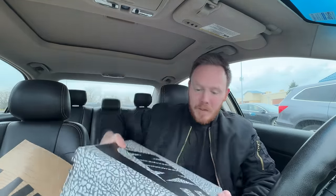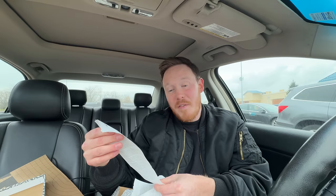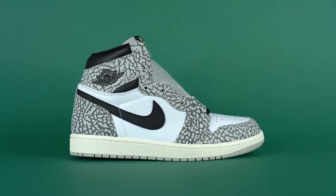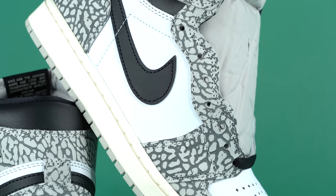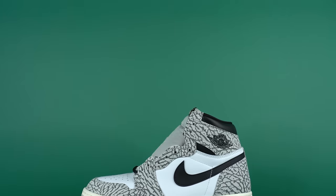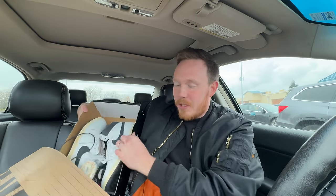First we got the Air Jordan 1 Elephants. I'll be honest, I prefer the low top version, but for $144.99 I can't hate it. Size nine and a half, so I can rock these. It's crazy how Jordan 1s just aren't as hyped as they used to be — I still think they're incredible. The elephant print is on the overlay, it's white leather, black Nike swoosh, great color blocking. And the box comes in elephant print too, which is a really cool touch.